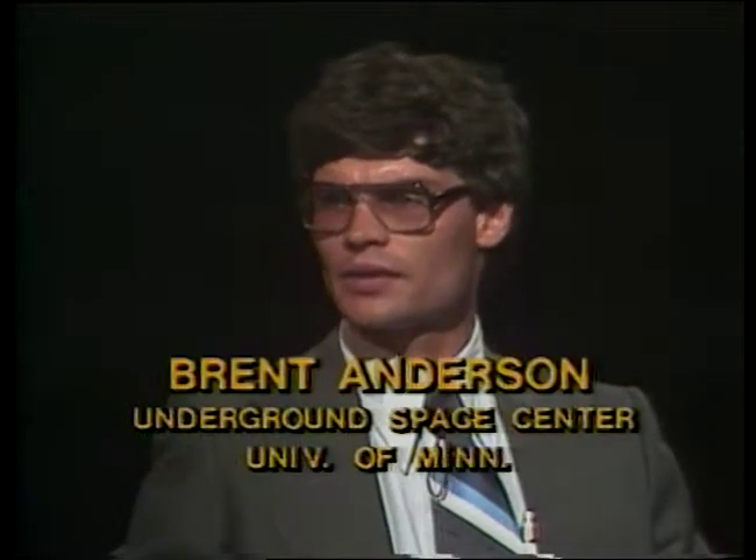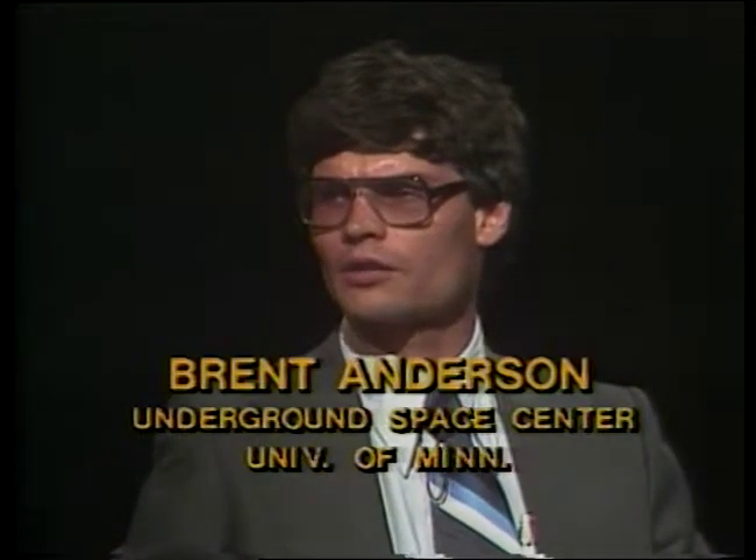With us today is Brent Anderson, an architectural engineer from the Underground Space Center at the University of Minnesota. Welcome, Brent. Thank you, Jacob. Certainly a pleasure to be here today. What I'd like to do is, first of all, begin talking about some of the myths that people have about Earth-Sheltered housing, in particular, talk about soils.